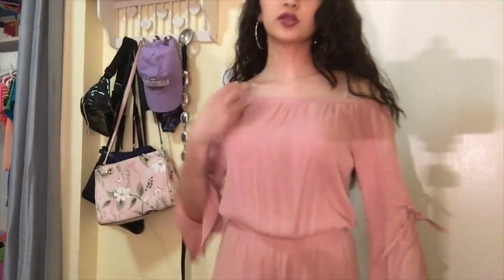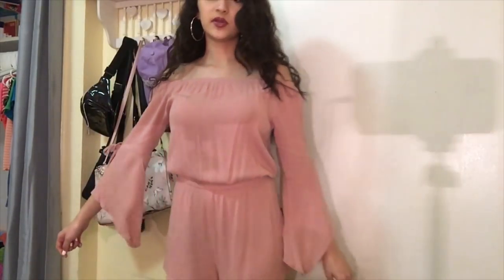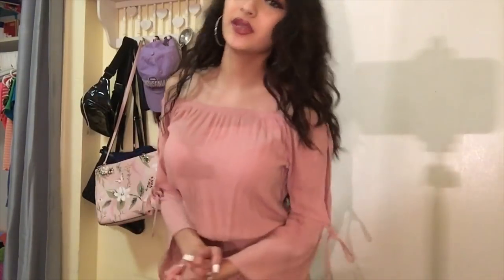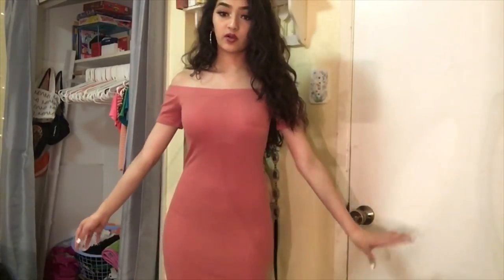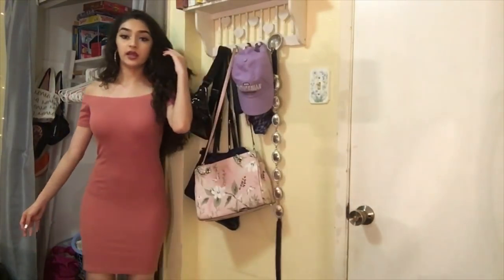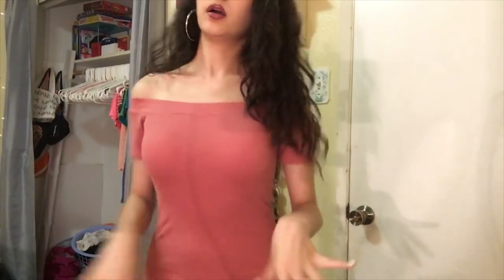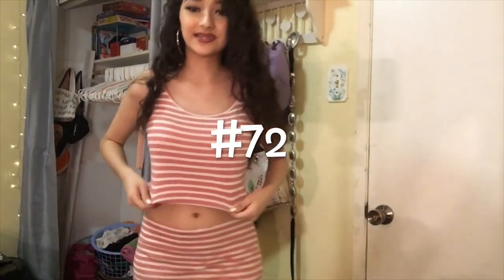Next up is this off-the-shoulder light pink romper, and I'm going to be donating this one as well. Next up is this dress that I actually wore for my baile video — it's super cute but I just don't really like the way it looks on me, so I'm going to be donating it.